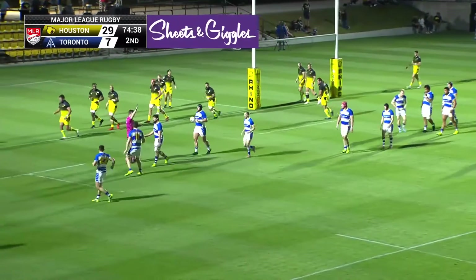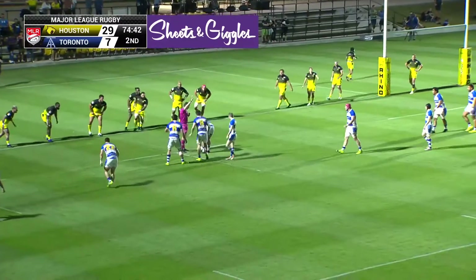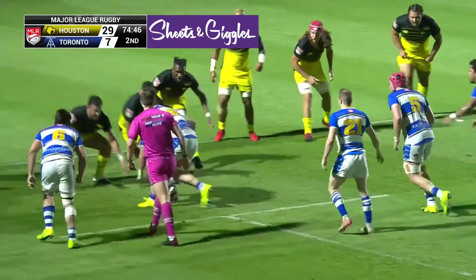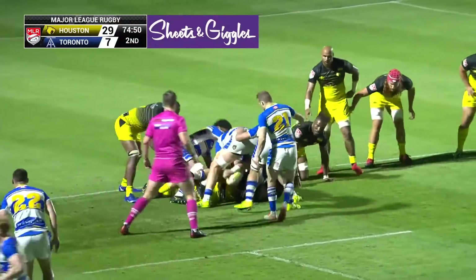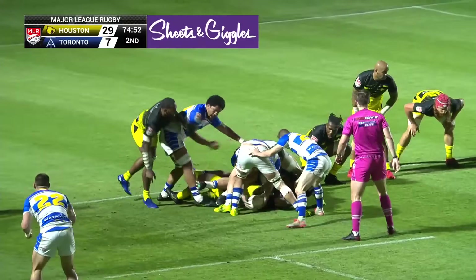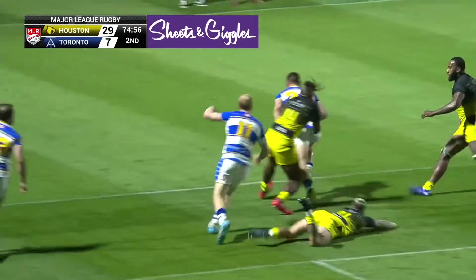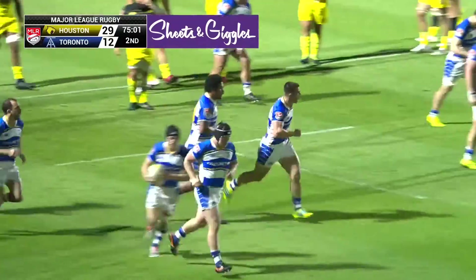We'll see where they elect to take this penalty with two choices given. Here come the big men for Toronto, looking to muscle across. McRory on to Dutois — Giuseppe Dutois dots it down for the Arrows. Try Toronto.